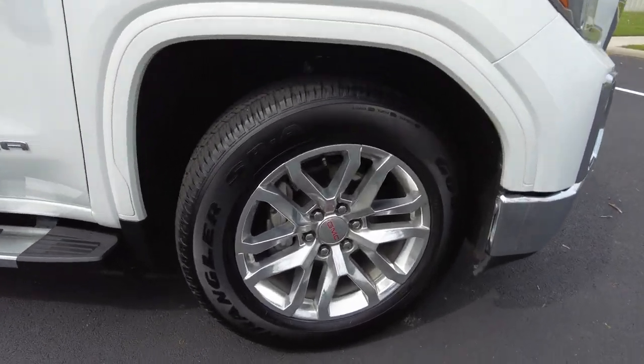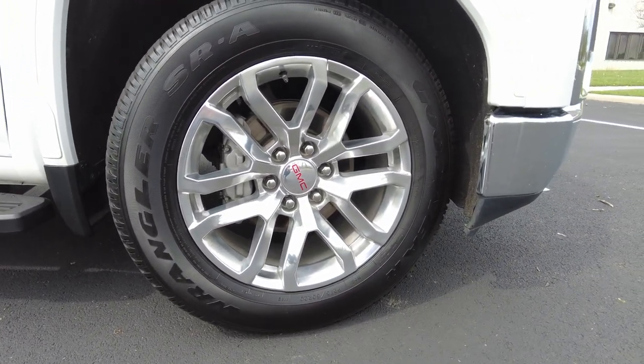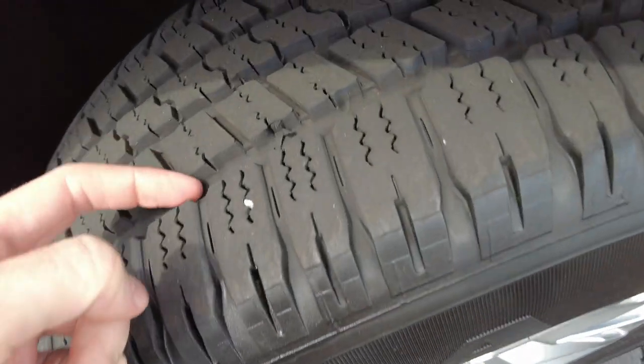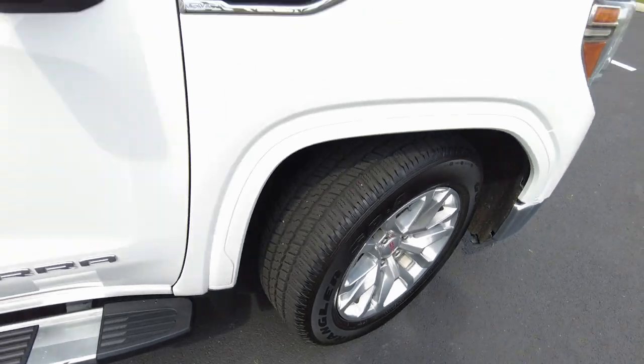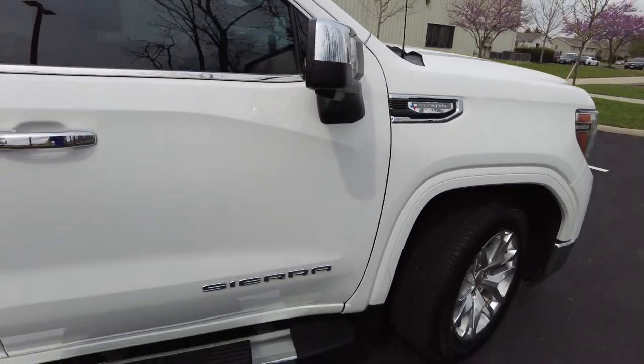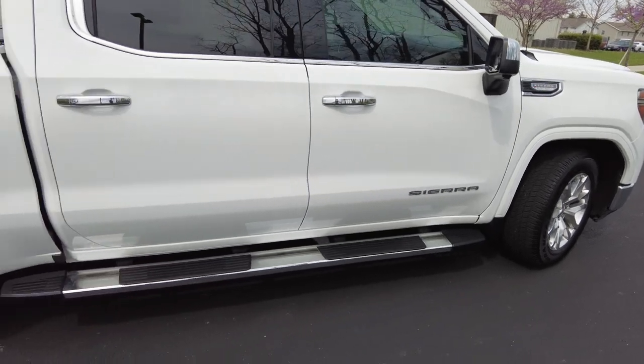It's got General Motors alloy wheels — GMC, 20 inches — wrapped in Goodyear Wrangler tires. Tires have good tread, so no issue there. And here's your Texas Edition badging. Got your running board down low here. Looks good.